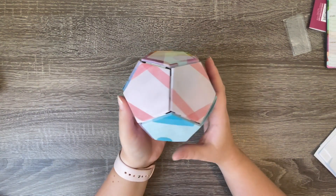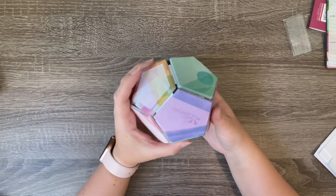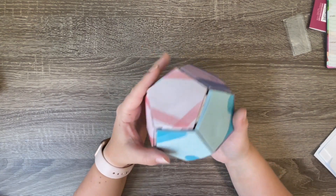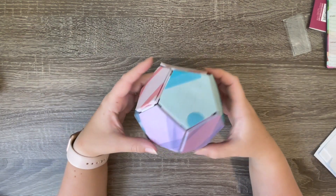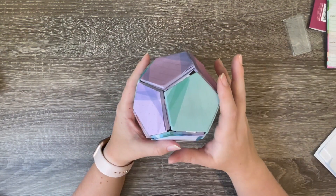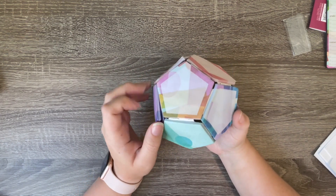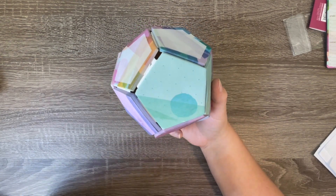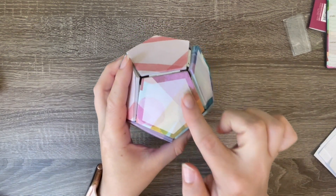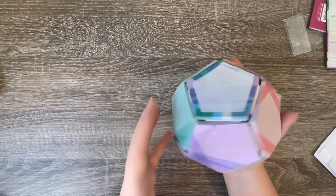Next is the sticky note ball and I am so excited about this! I'm obsessed with sticky notes and I love that it's in a little ball I can just sit on my desk. The sticky note ball is $12.50. It has sticky notes on all sides and each side gives you something a little different - some have grid lines, some are blank, and some have lines - so you get something for whatever you're looking for in a sticky note.